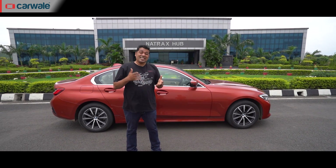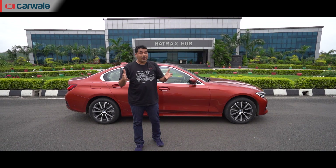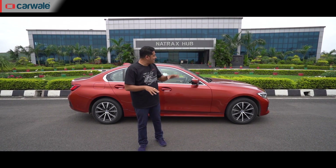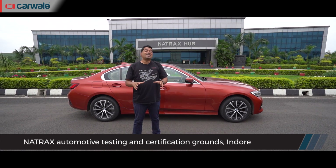And we're here. As you might have noticed, we're here in Indore and we've driven about 600 kilometres, which is basically half the distance of all the other racetracks we considered. Now to the other important question — where are we in Indore? This is Natrax, a state of the art automotive testing and certification centre.